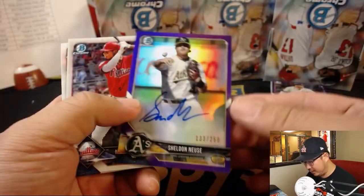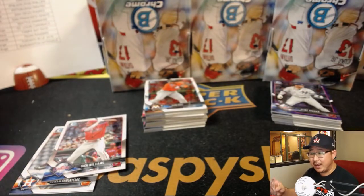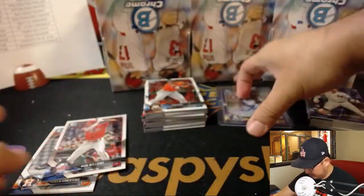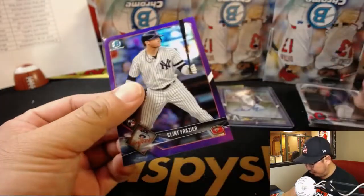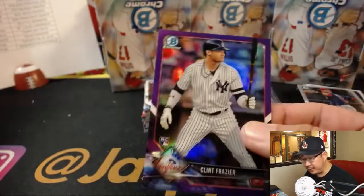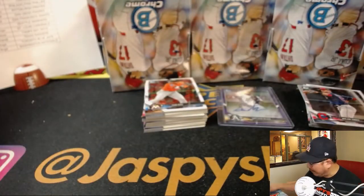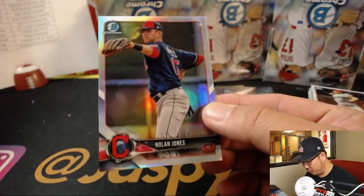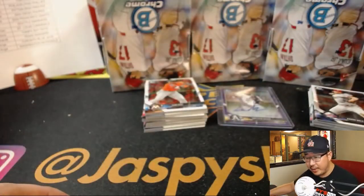Mini box number one: Sheldon Neuse out of 250, purple — that goes to DMACC, Darren on the board early. Clint Frazier, purple, 250 — that's for the Yankees, Jeremy Murrell. Nolan Jones to 499, Michael Tran with the Tribe. Mike Trout Bowman Sterling insert. Matthias Dietz going to EA and the O's. EA on the board early.